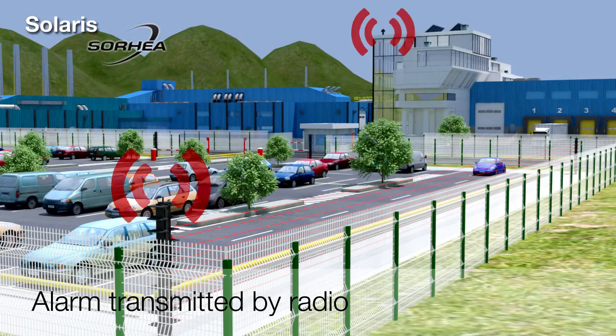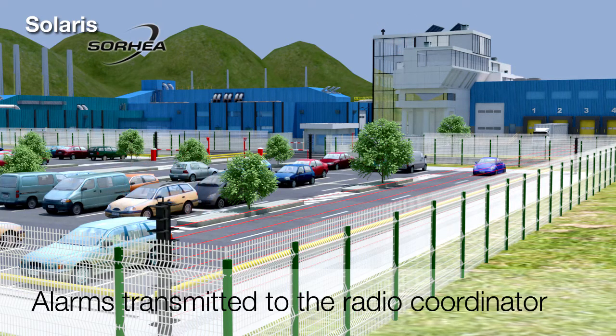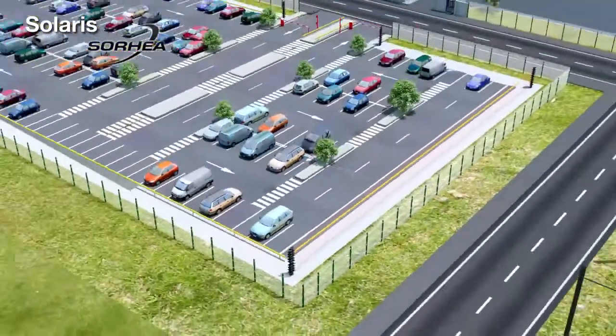The alarm information is transmitted via a dynamic radio mesh network. Every Solaris column is fitted with a radio transmitter and receiver. Whenever the system detects an intrusion, the alarm information is transmitted to the radio coordinator directly or via intermediate columns, depending on the distance and site layout.